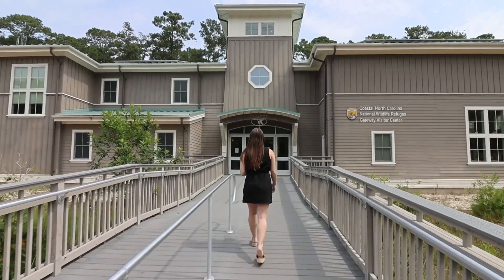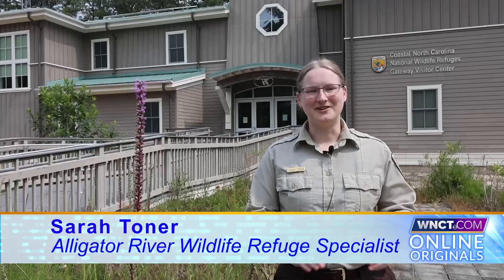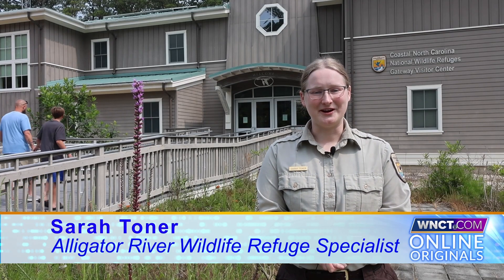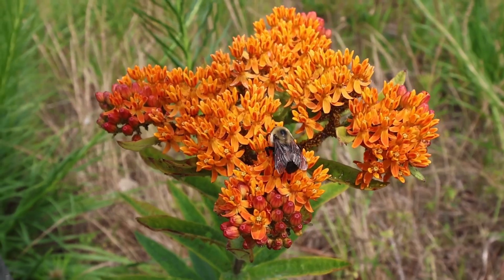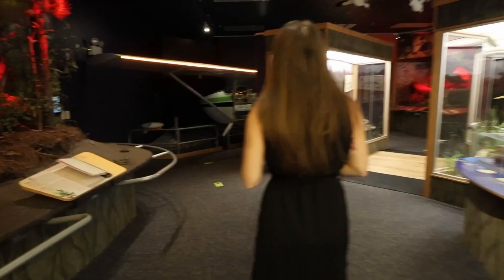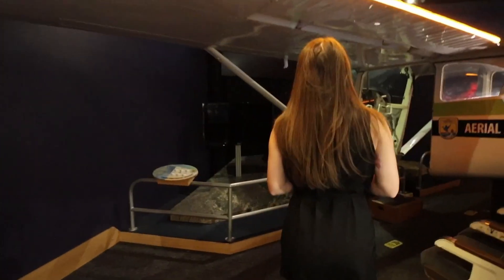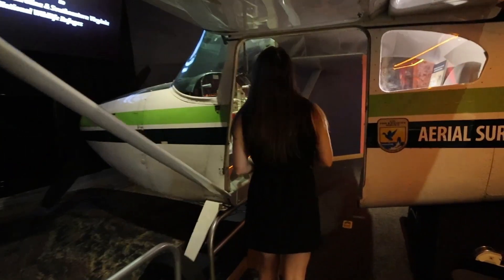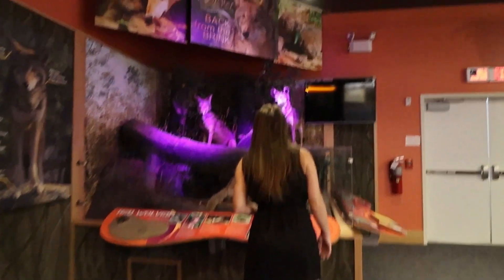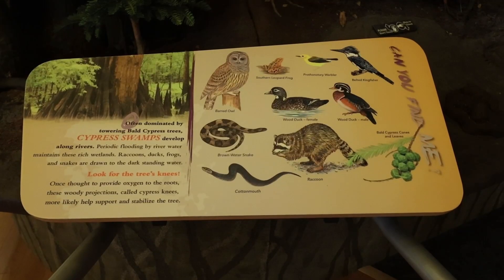I'm Sarah Toner, a wildlife refuge specialist with Alligator River National Wildlife Refuge. We have a lot of land to explore — more than 150,000 acres and miles of roads, hiking trails to hike, bike, and drive on. We have a wonderful visitor center located on Roanoke Island with environmental education exhibits, videos of the refuges, and information about the history and wildlife on our refuge.